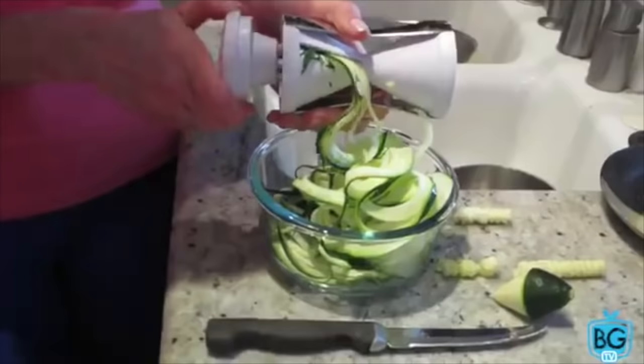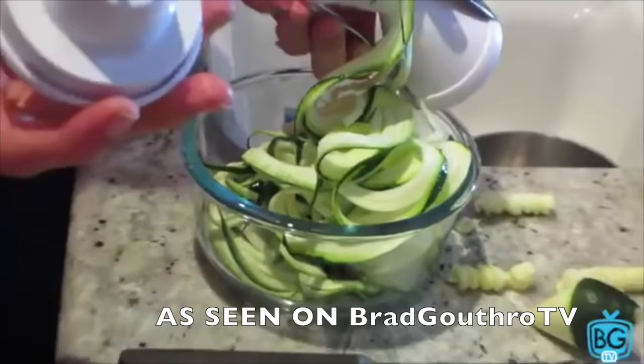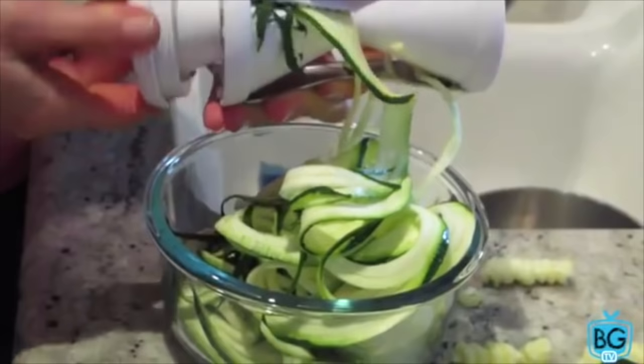Number four: zucchini rather than spaghetti. Such a simple switch. Use a Vegetti — people are loving the Vegetti — to make the zucchini into noodles, or just slice them thinly with a peeler. It tastes great, it's full of nutrients, it won't spike your fat-storing insulin, and it's a free food so you can eat as much as you want. It's all about volume.